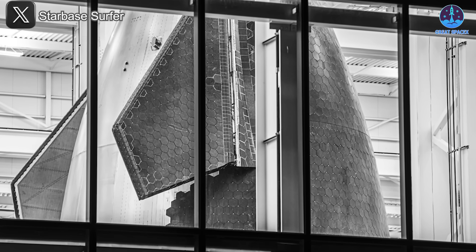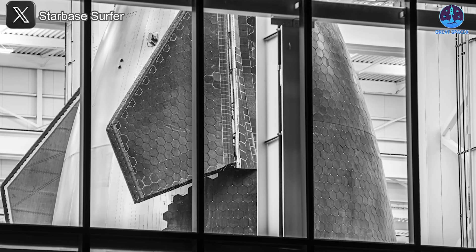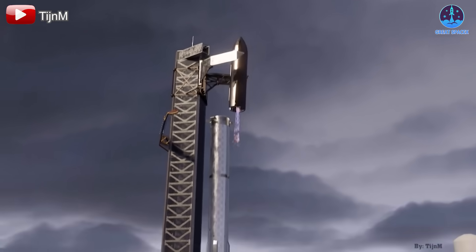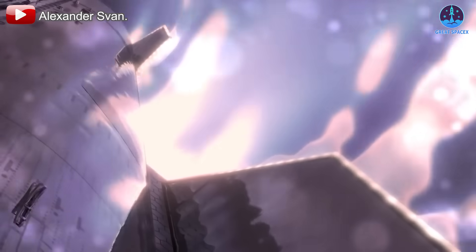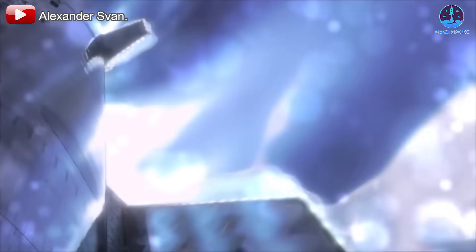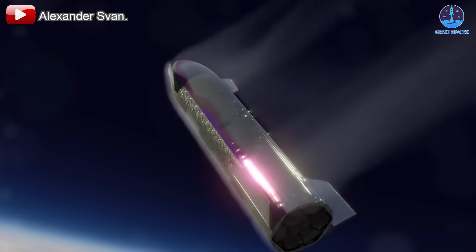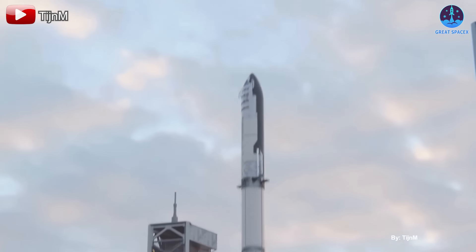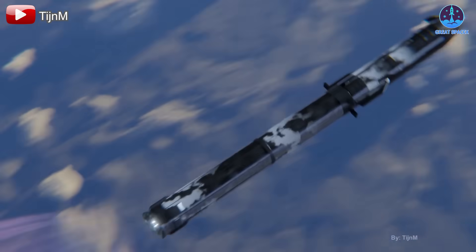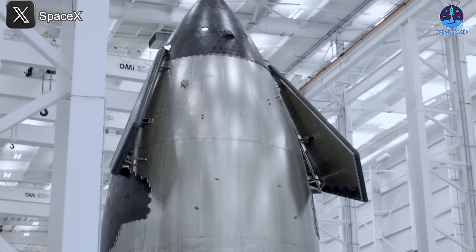Based on recent advancements, it's plausible that SpaceX could achieve a reusable heat shield this year as Musk suggested. The company might be able to reuse a ship with its original heat shield for one or two flights by 2025. By 2026, they aim to refine the system to support multiple flights, fulfilling Musk's vision of a high multi-flight reusable heat shield. SpaceX plans to conduct up to 25 flights by the end of 2025.